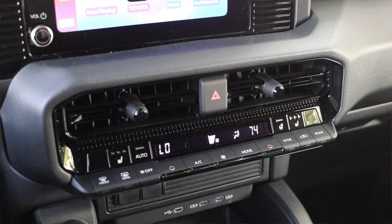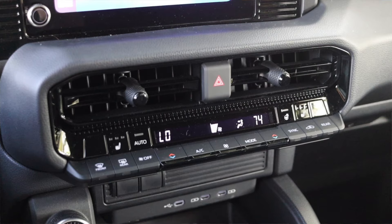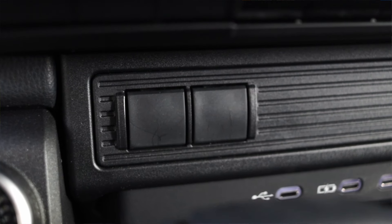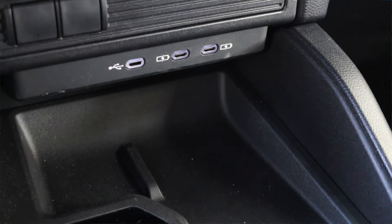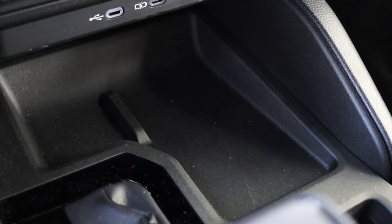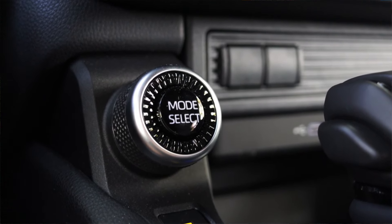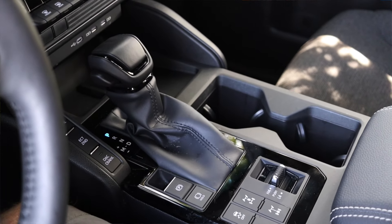Down below we have two climate vents, the hazard switch, dual-zone auto climate controls — everything the top trim gets, except for the ventilated seats. There are two dead switches here; on the upper trim one of those is the camera button, though even the upper trim has a small dead panel. We get three USB-C plugs and what would be a wireless charger on upper trims — on this model it's just a basic plastic piece that does no charging. We still have sport, normal, and eco drive modes, plus ECT second and crawl button.